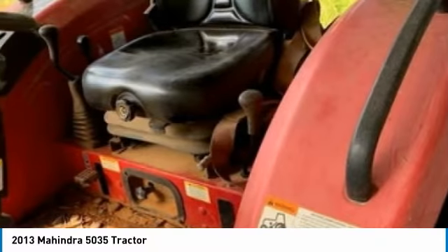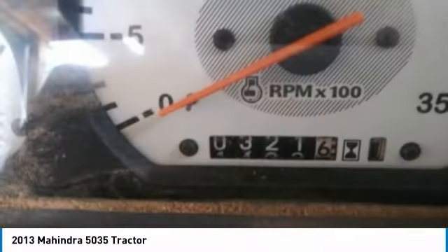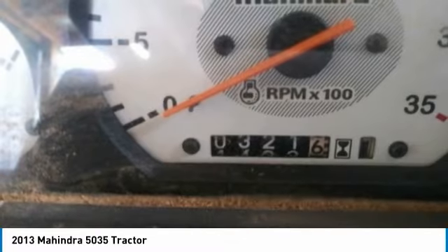This durable tractor and land has been very well maintained, which has enabled their work-ready condition. It comes fully loaded with options and features that are perfect for any hard-working individual.